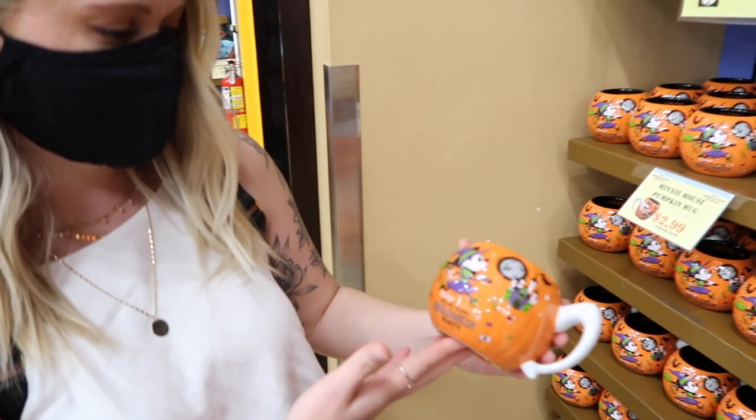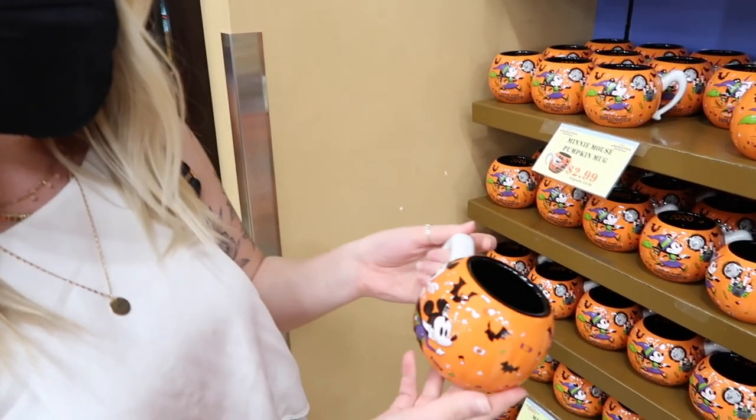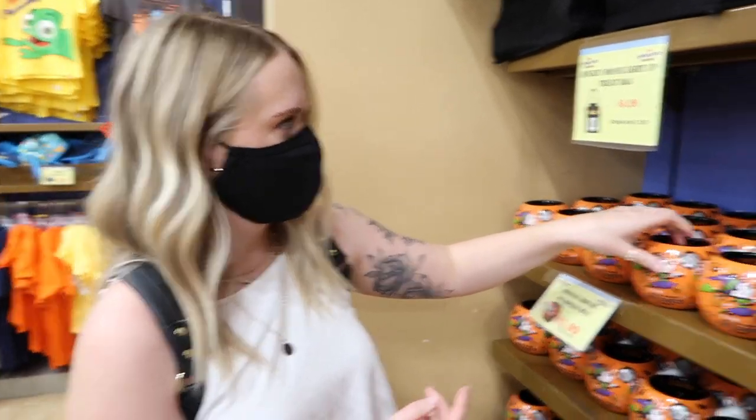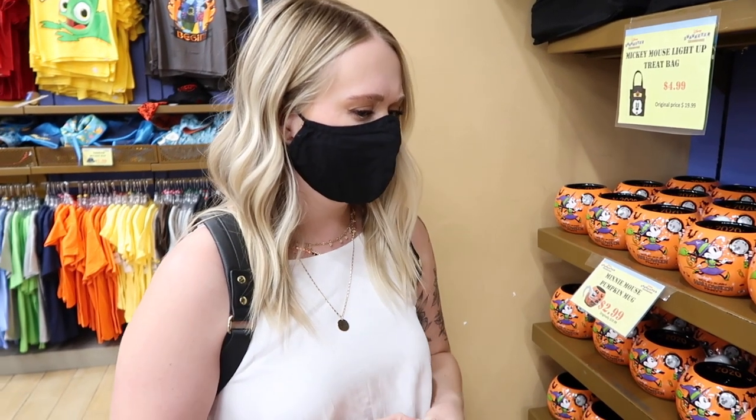They have a 2020 Not So Scary Halloween Party mug — it even says 2020 on the inside. I think they must have had these made before they realized they were going to cancel the party. And for $2.99 — normally 20 bucks — that's a crazy deal. Comment down below if you guys actually saw these in the park because we were here during that same time frame and don't remember seeing them.